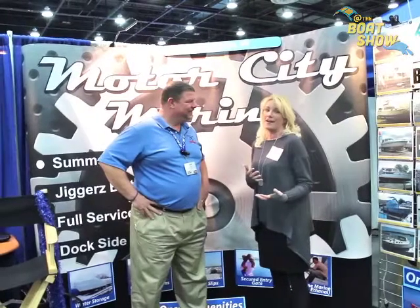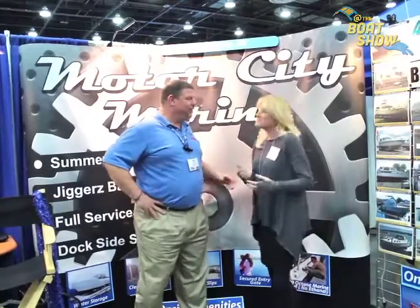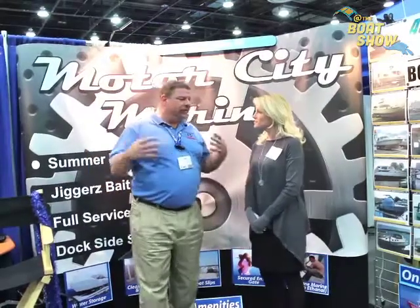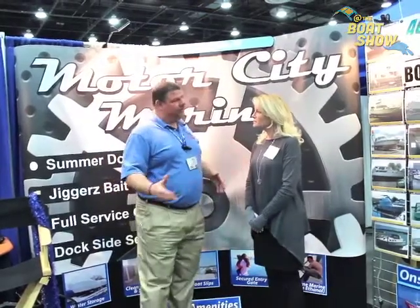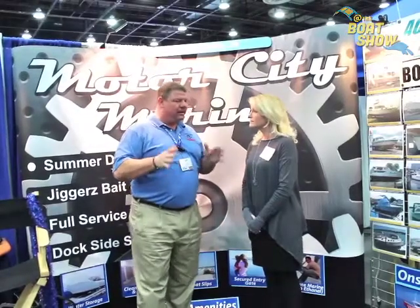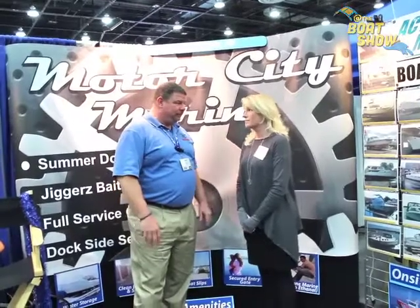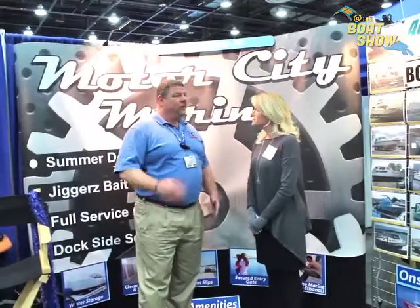We do have transient dockage, and a full-service gas dock with pump out, so even if you're just passing by you can stop in, fill up your tanks, get a pump out, or spend a night and enjoy an adult beverage. The thing I like about your location is you are so conveniently located between the two lakes — it's a great stopover place. And if you're thinking about docking there, the cost for that location is significantly less than if you're going to one of the two bigger lakes, so that's pretty impactful.